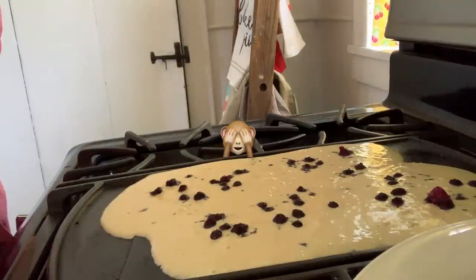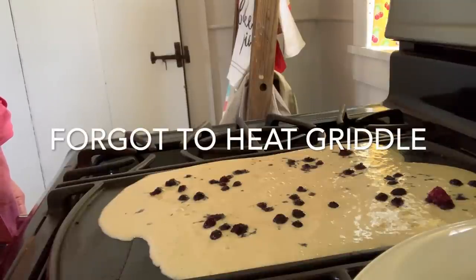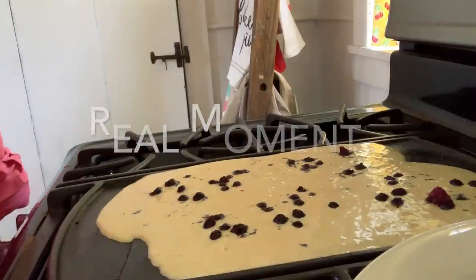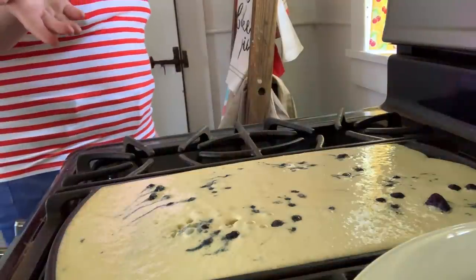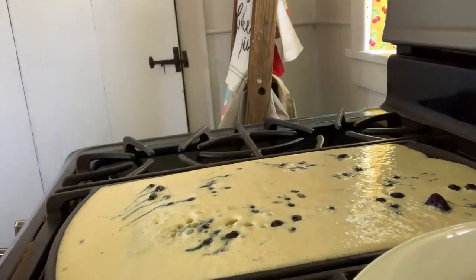Oh my gosh, what a disaster! 'Did you grease it? Did you even grease it?' No, I didn't grease it — I figured I was putting it on a hot griddle so I didn't have to. 'No, you still have to grease it.' Many of you have asked me to do some cooking on the channel. This is why I don't — because nobody wants to learn this from me!